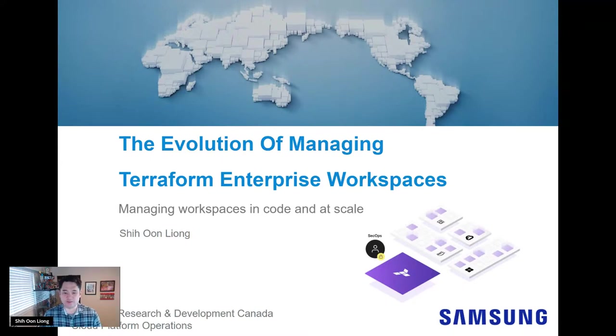I hope everyone has enjoyed the selection of talks today at HashiTalks Canada. I definitely have enjoyed it myself. Today, I'll be giving you an insight into my team's experience with Terraform Enterprise, specifically our story on how we have dealt with workspaces at scale and what it has taught us about automation.